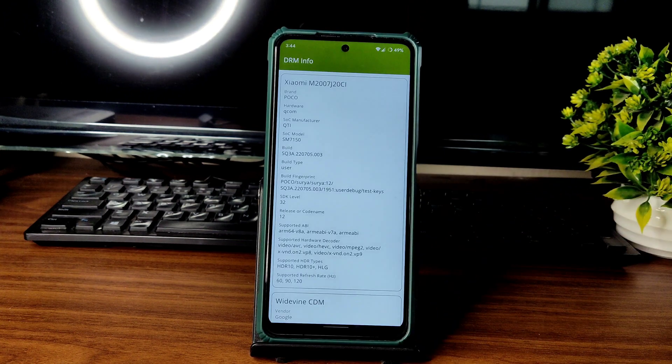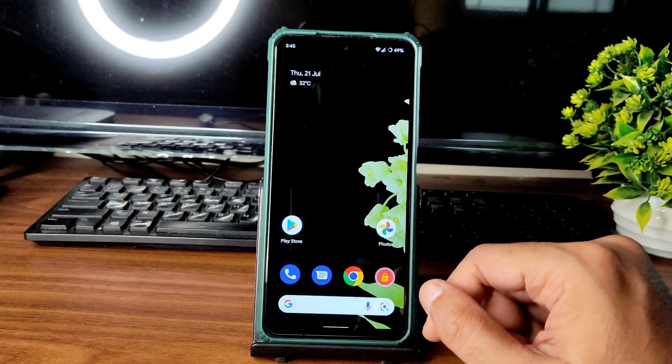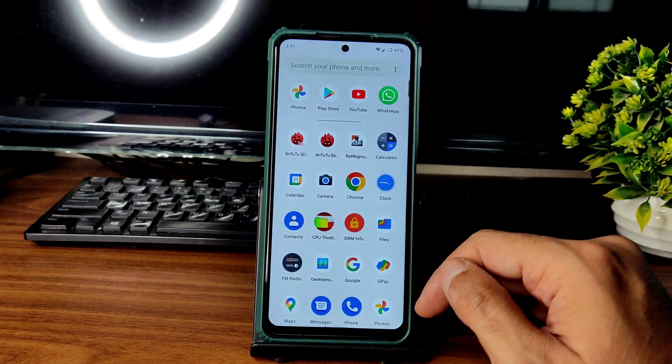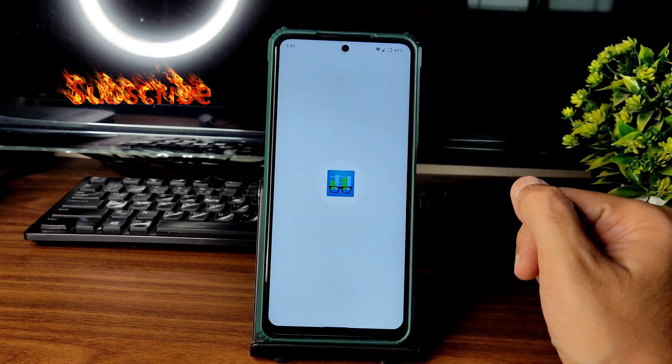In DRM Info, you can see Widevine Level 1 certification, which means you can watch all OTT applications in HD resolution — that's not a problem here. Now coming to the benchmark results.